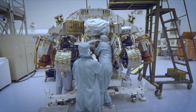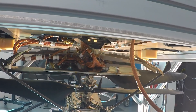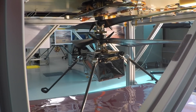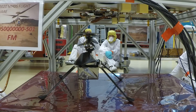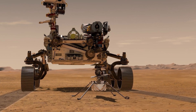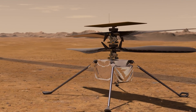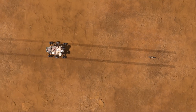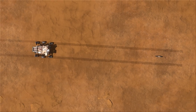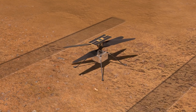Perseverance is also bringing a friend along for the ride. It will carry a small passenger under its belly when landing from orbit — a 4-pound, high-RPM helicopter designed specifically to work in the thin Martian atmosphere, dubbed Ingenuity. Getting airborne on Mars is no easy feat. Mars' gravity is slightly less than what we experience here on Earth, but the red planet's atmosphere is barely 1% as dense as our own. So even though there's less gravity to fight against, there are even fewer gaseous molecules to generate lift from.